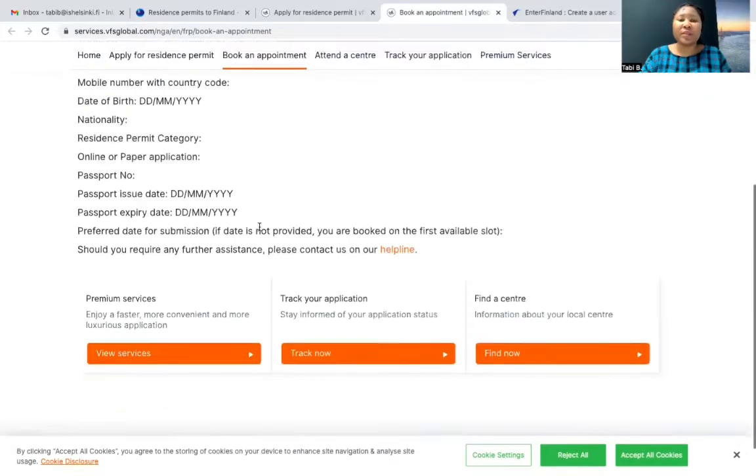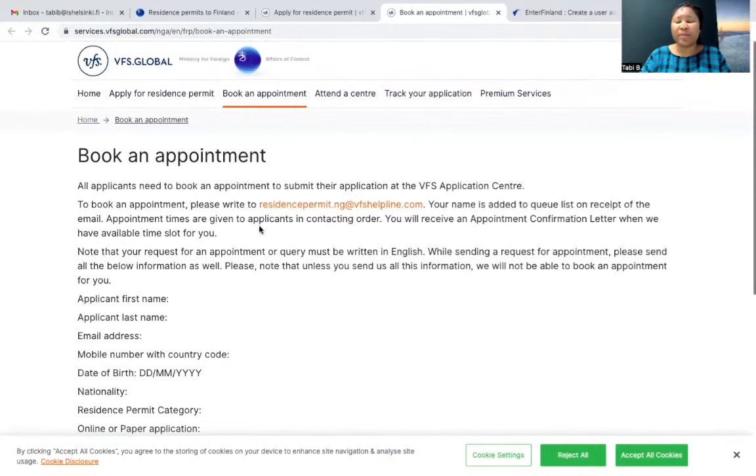So this is all you need to know about applying for a residence permit and booking an embassy appointment. I'll talk more about what to do after you book an appointment in my next video. I hope this was helpful to you, and I hope that everything will go smoothly with this application.